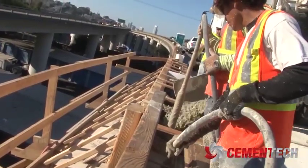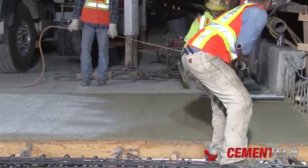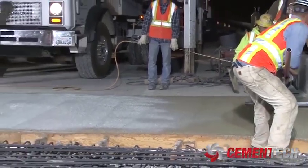Fast-setting concrete offers the same durability as regular concrete but can be ready for use within three to four hours.